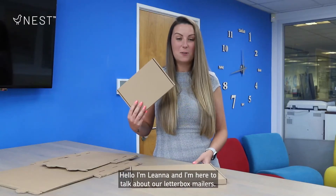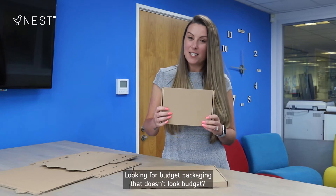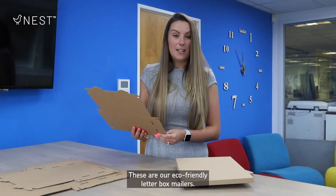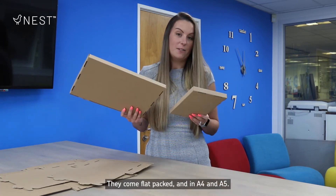Hello, I'm Leanna and I'm here to talk about our letterbox mailers. Looking for budget packaging that doesn't look budget? These are our eco-friendly letterbox mailers. They come flat packed and in A4 and A5.